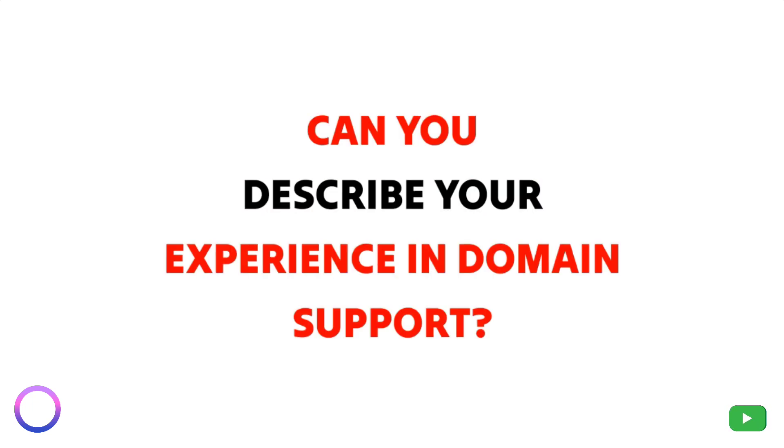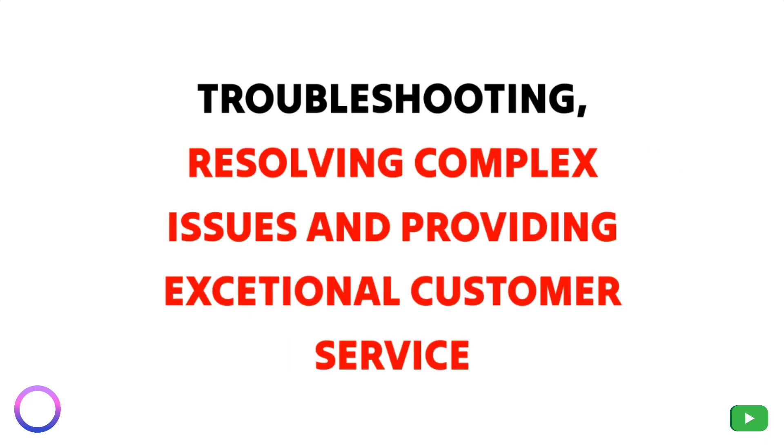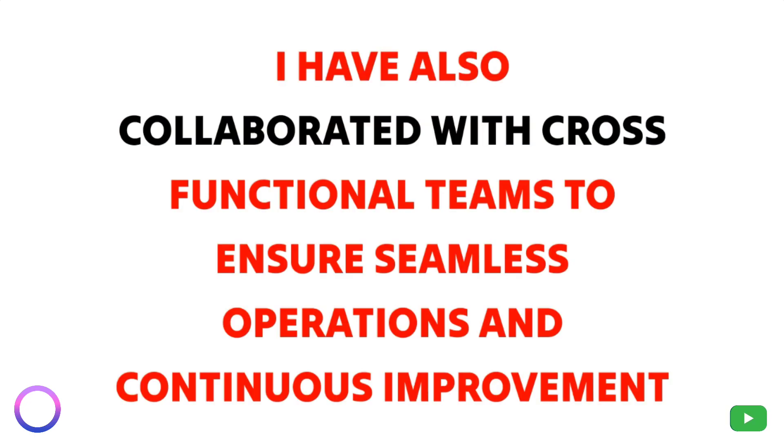Question 1: Can you describe your experience in domain support? I have been working in domain support for over five years, where I have gained extensive knowledge in troubleshooting, resolving complex issues, and providing exceptional customer service. I have also collaborated with cross-functional teams to ensure seamless operations and continuous improvement.